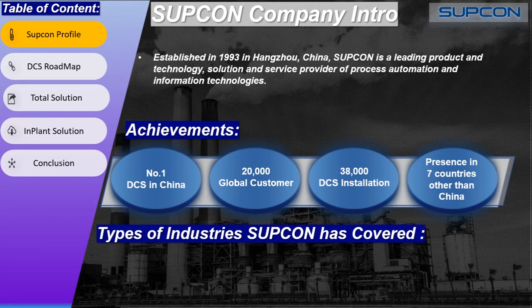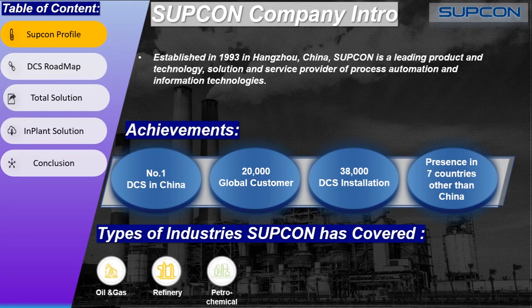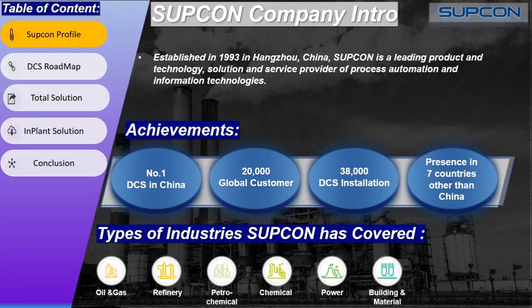Subcon has covered almost all process industries, which include oil and gas, refinery, petrochemical, chemical, power plants, building and materials, pulp and paper, and metal.